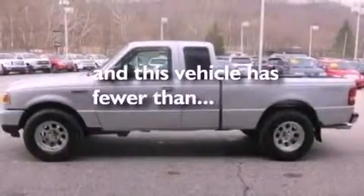An engine immobilizer theft deterrent system, a passenger side vanity mirror, an anti-lock braking system, 12-volt power outlets, and this vehicle has fewer than 12,000 miles on the odometer.